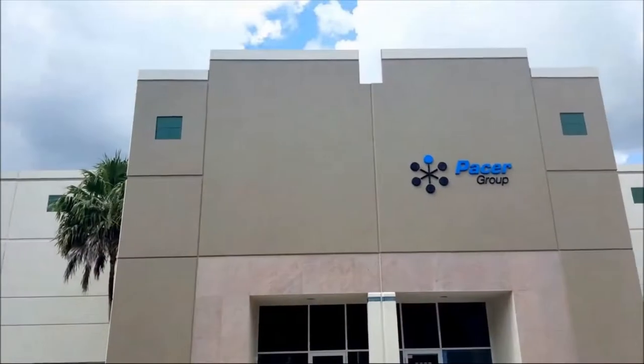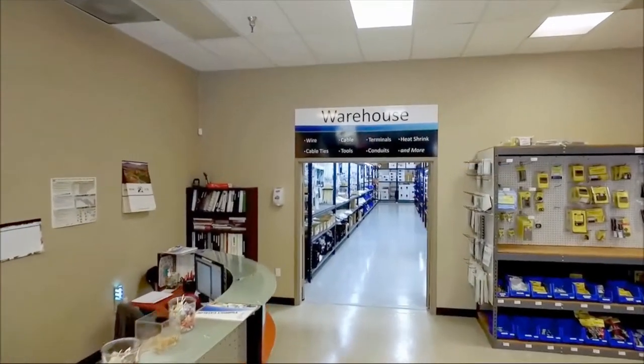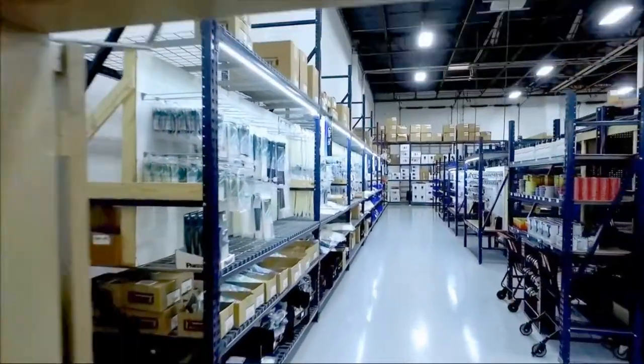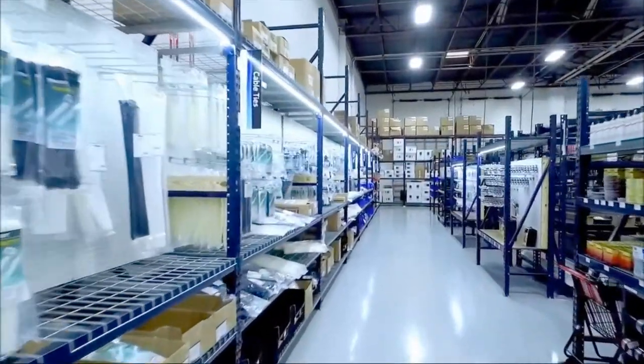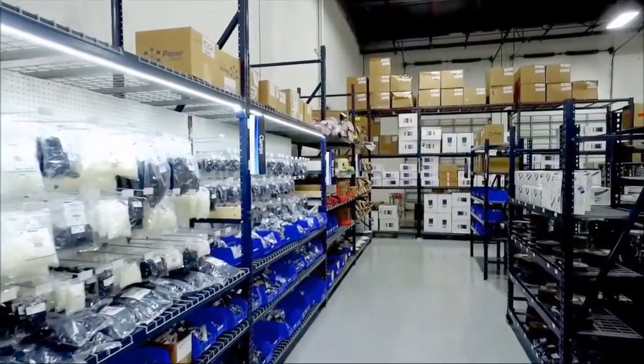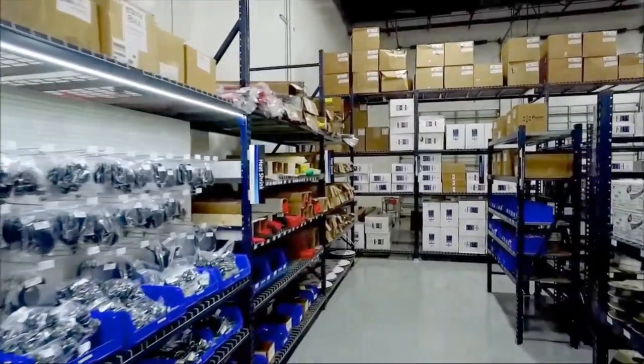Fort Lauderdale — this is our main distribution center. We have all our wiring, cable, and electrical parts. What's great about this location is that it is focused on marine electrical products. We have a whole variety of stuff, which is a little different than what you'll find in other places where they might only have a small subset of parts or only certain amperages of a certain breaker. We have them all.